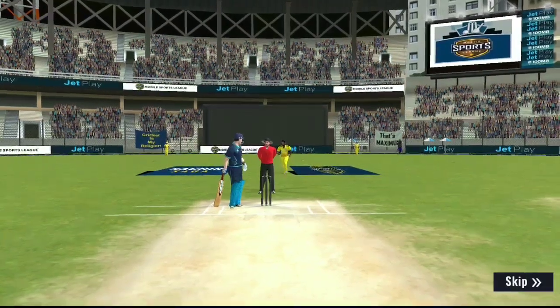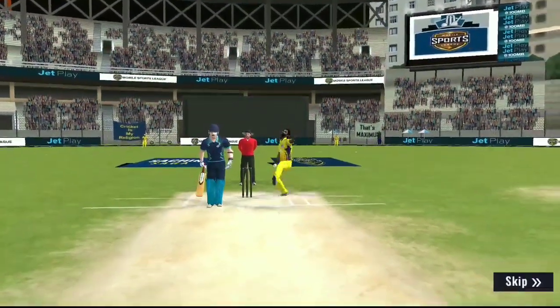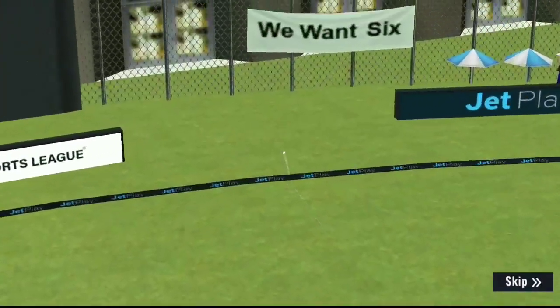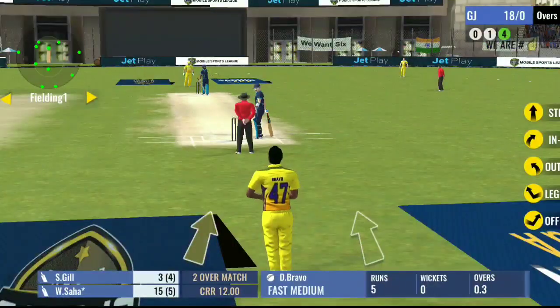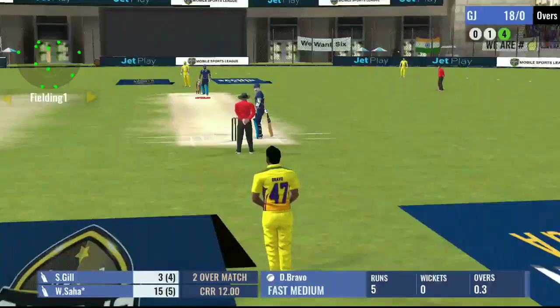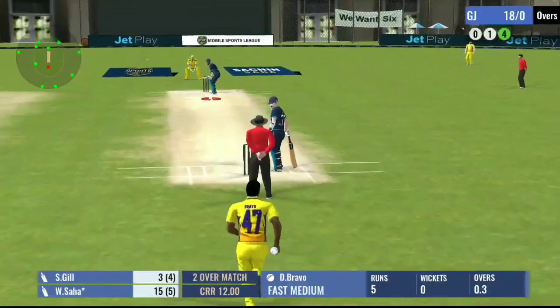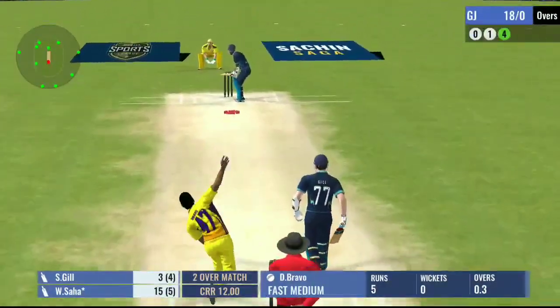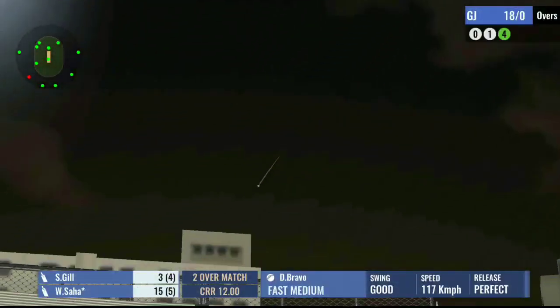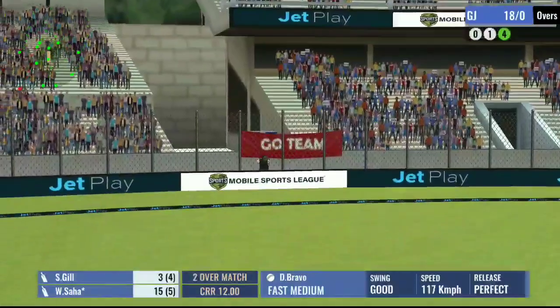He was really lucky there — on another day that could have been out. Another bad ball and another boundary; he is leaking runs all over the place.